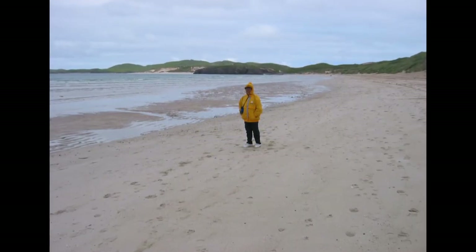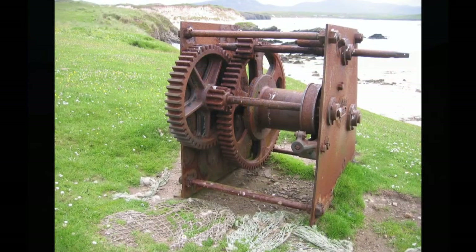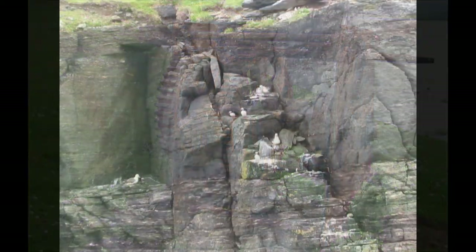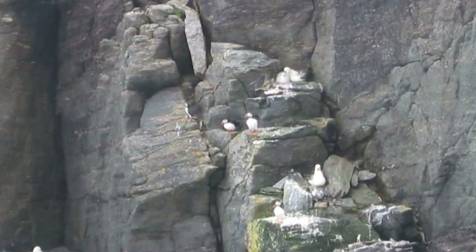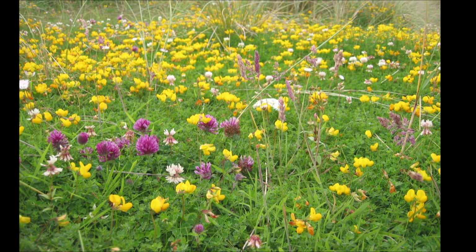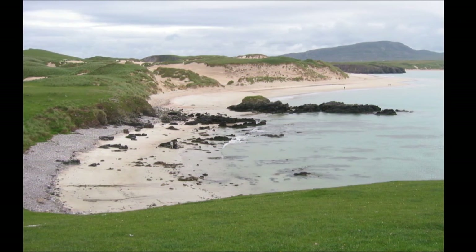It turned into a beautiful sunny day so we went for a nice hike along the sandy beach to Faraid Head. After a mile or so we left the beach and scrambled up the sand dunes to the headland. Faraid Head is a popular walk for bird watchers — there were lots of sea birds, including puffins. It really was a pleasant walk. I'd guess we covered about five miles — I told Pat it was only two.